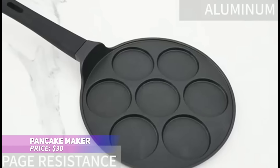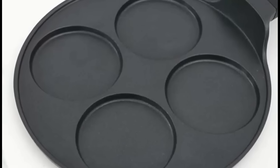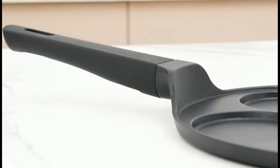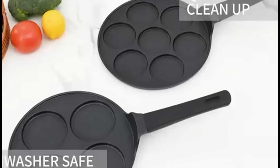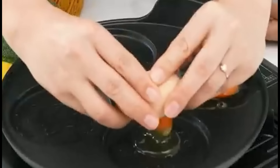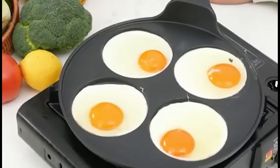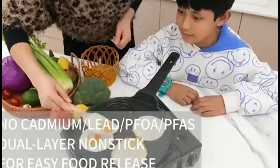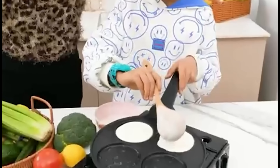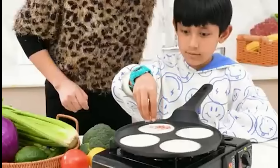This multi-purpose pancake pan takes breakfast prep to a new level of ease. Its clever design includes four individual molds for perfectly sized pancakes, eggs, or mini omelets. Made from die-cast aluminum, it ensures even, quick heating, and its non-stick ceramic coating provides hassle-free food release and cleaning. Suitable for gas, electric, and induction stove tops, this pan is a kitchen essential. The Stay Cool Bakelite handle offers a comfortable, safe grip, making cooking more enjoyable.